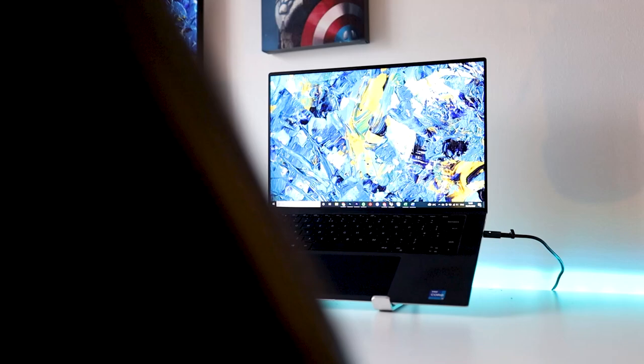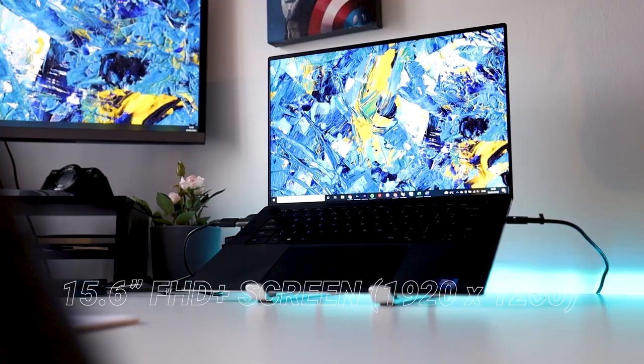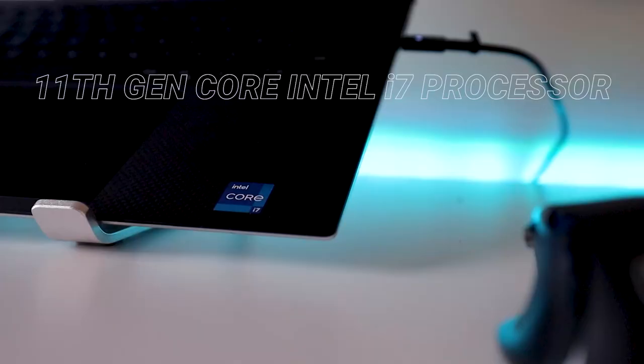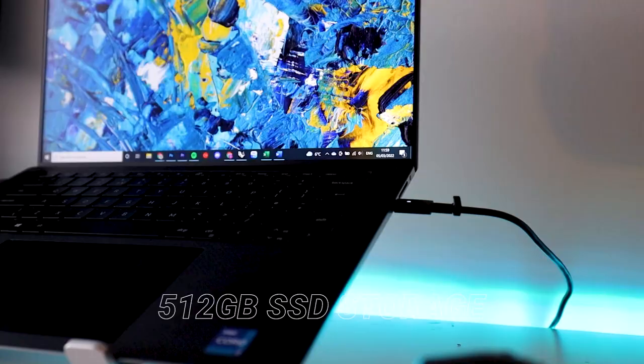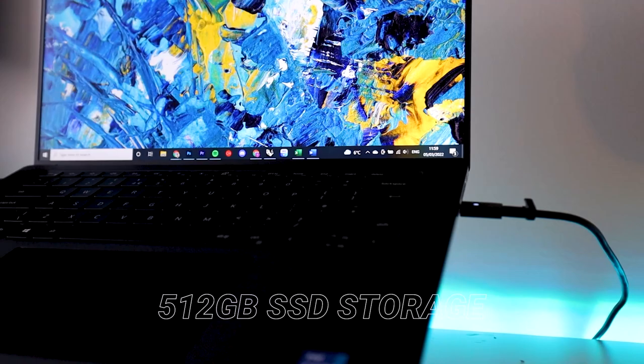To quickly run over the Dell XPS 15 specs: this is a 15.6 inch full HD plus screen with 1920 by 1200 resolution. It's got an 11th generation Intel i7 8-core processor, 32 gigabytes of RAM, and 512 gigabytes of SSD storage.